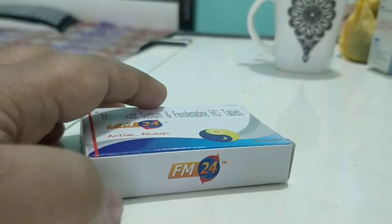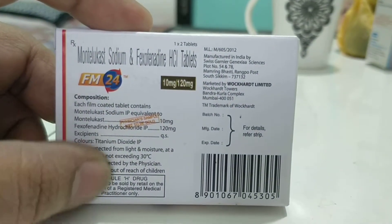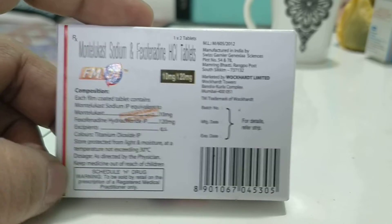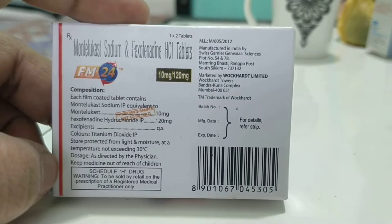As you can see here, each film-coated tablet contains montelukast 10 mg and fexofenadine 120 mg. Since this is a physician sample, I'm not able to tell you the price, but you can just Google the price.